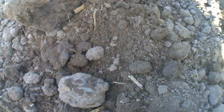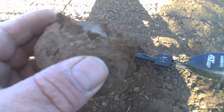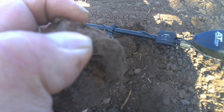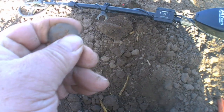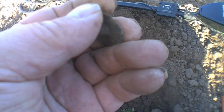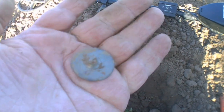Hi guys, got another target. And there you go, it's still in the soil. I think it might be a button to be honest. Yeah, can't leave a button — look at that. Cool. Catch you on the next one.